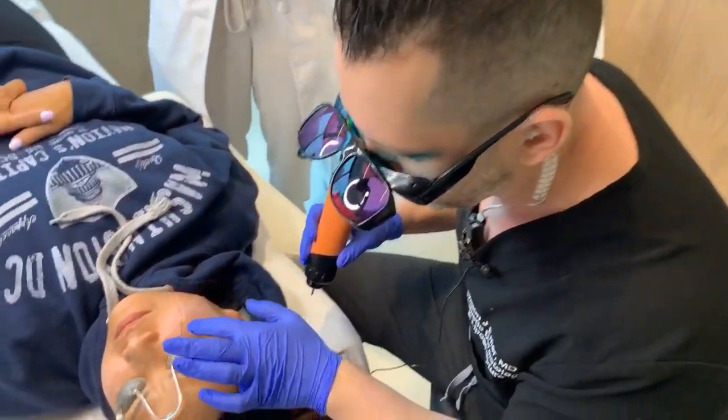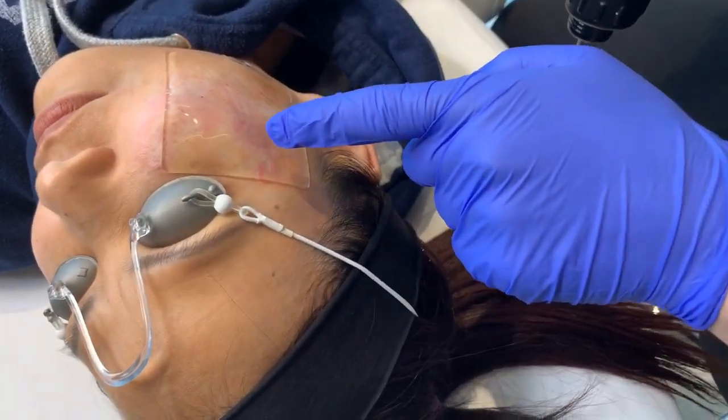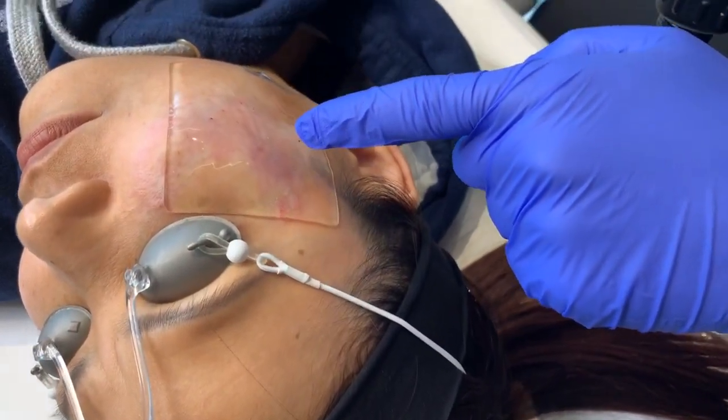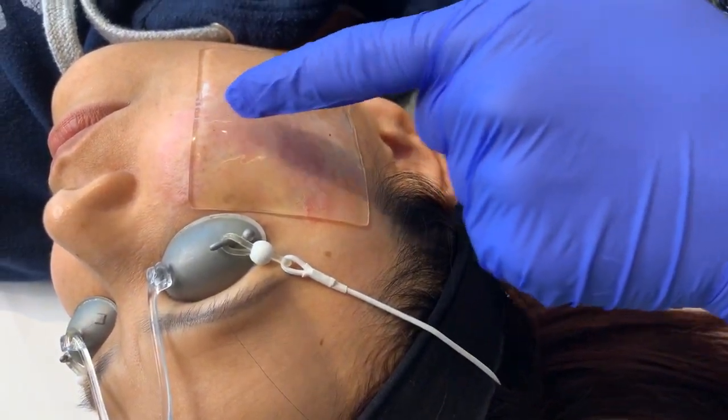She has gotten so much improvement — it's unbelievable. All you can really see is a little bit of whitening. But since I just did my first pass of the Liag laser, you can see some of the deeper pigment coming up. Look at that darkness in there.